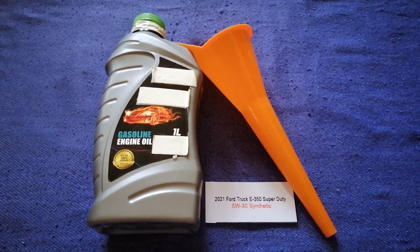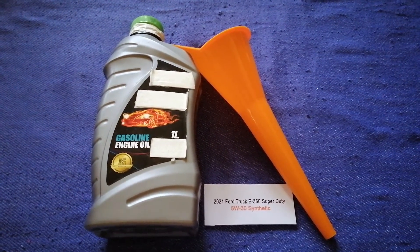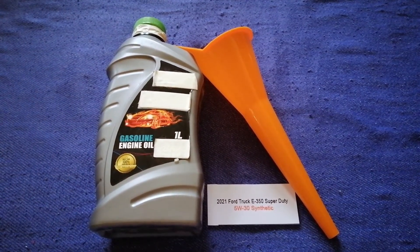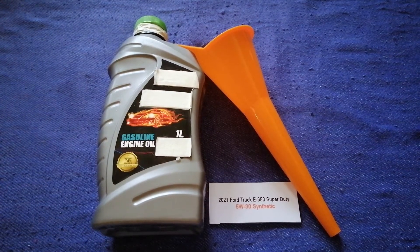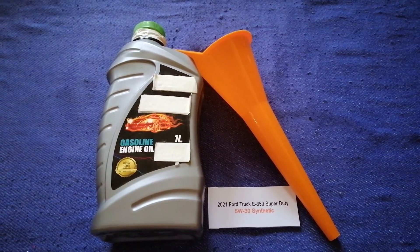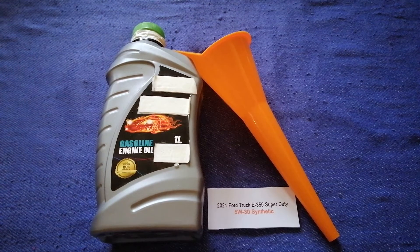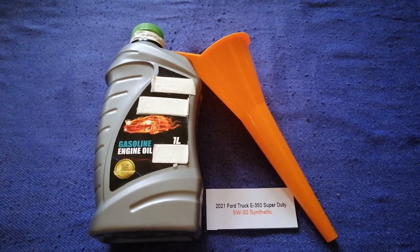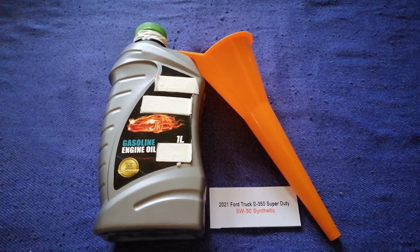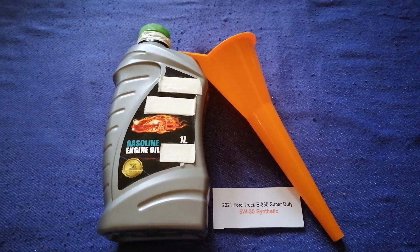The oil type for the 2021 Ford E350 Super Duty is 5W-30 synthetic. This is only the manufacturer's recommended oil type. Keep in mind that the type of oil could change depending on the age and mileage of your car. You can change your oil as often as every three months, or you can ask your mechanic for the recommended oil type and frequency.